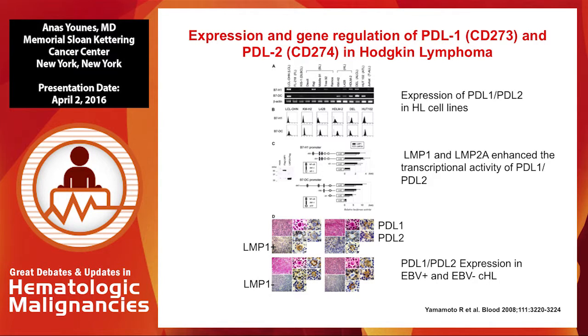The first hint at the potential utility in Hodgkin lymphoma came from a Japanese group published in Blood in 2008, where they showed that Hodgkin cell lines have a higher expression of PD-L1 and PD-L2 compared to other B-cell lymphoma cell lines. They showed that expression of LMP1, related to EBV infection, may trigger gene expression of PD-L1 and PD-L2. But when they did immunohistochemical staining of LMP1 in primary tissues and tried to correlate it with PD-L1 and PD-L2, they did not see a correlation — meaning EBV may contribute but is not the only mechanism.